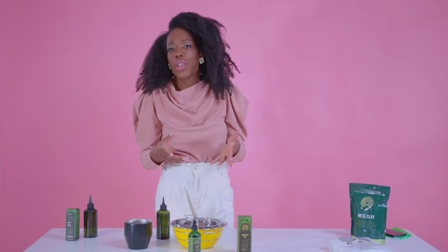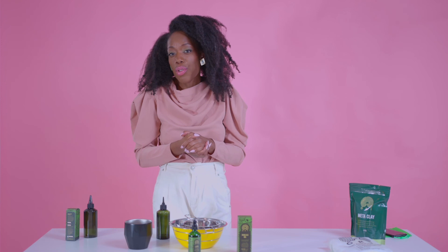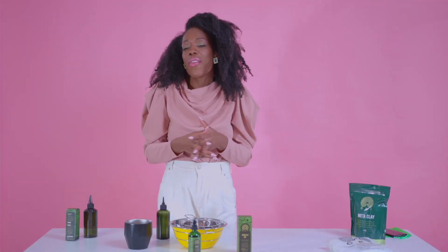You rinse it out and wash it with a clay — like a Meta clay — or if you're using a shampoo, wash it out with a shampoo. And that's it — you've done your hot oil treatment. You've infused your hair with amazing oils that will hopefully strengthen your hair and keep it well moisturized and frizz-free for the harsher months as we are in winter.